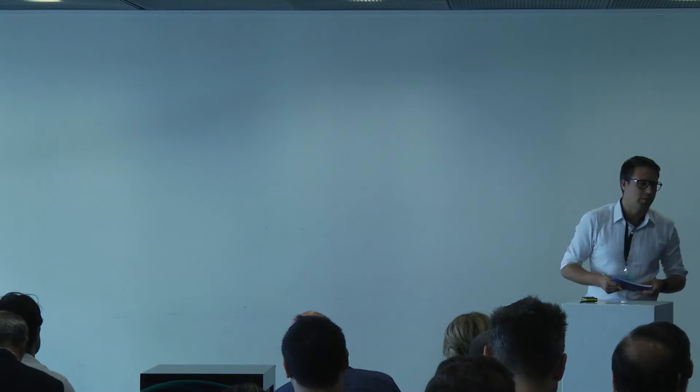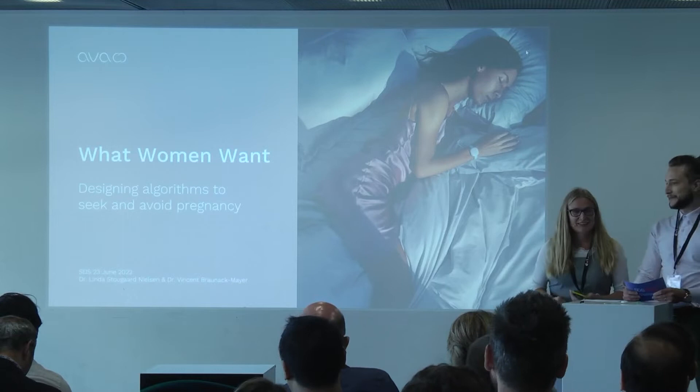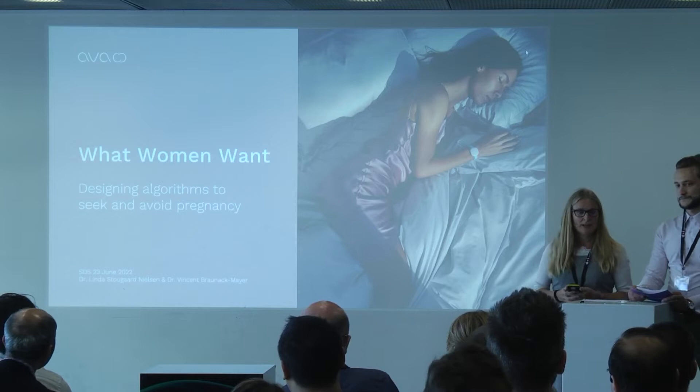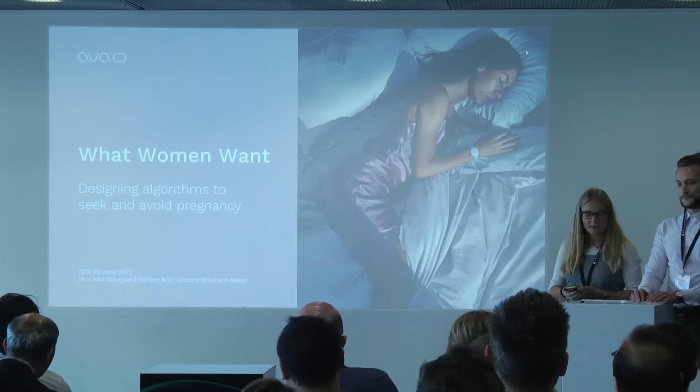Without further ado, I will welcome Linda and Vincent from Ava Women, and they will tell us what women want. Vincent and I will be talking about how we at Ava have been using physiological data in order to design fertility detection algorithms for seeking and avoiding pregnancy.